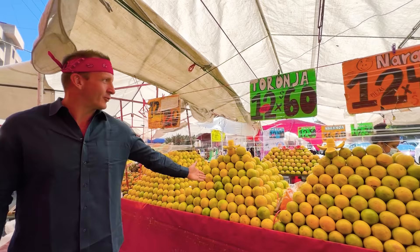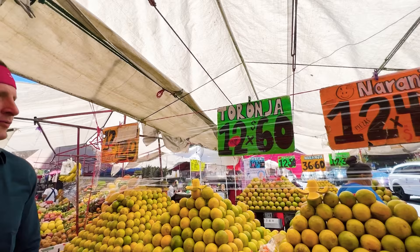For example, what is a toronja? What is a naranja? I don't know, but I'm gonna put it into Google Translate and find out.